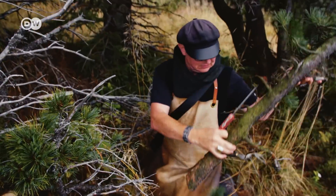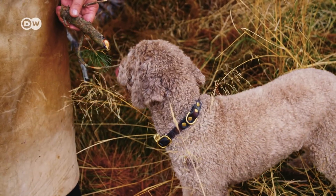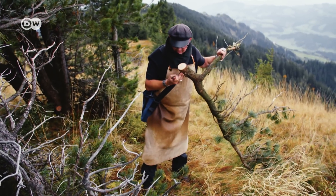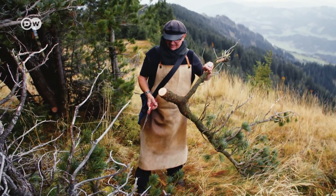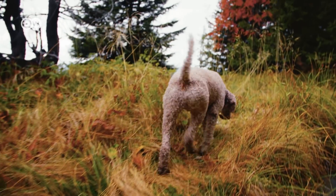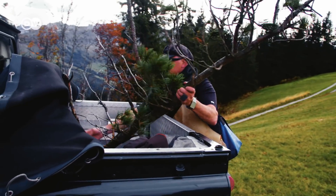Today, Stefan Wiesner has his eye on Swiss stone pine. The first thing he does is sniff it. It smells fabulous. The tree's aroma will be captured in the dish he's planning.